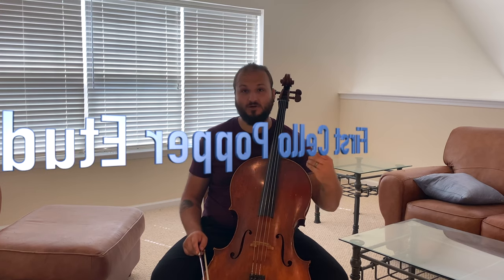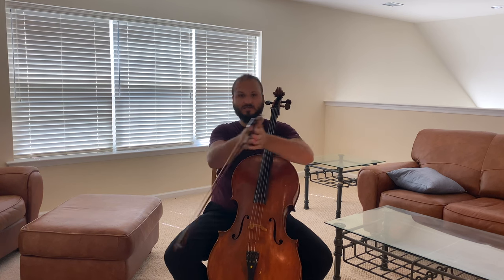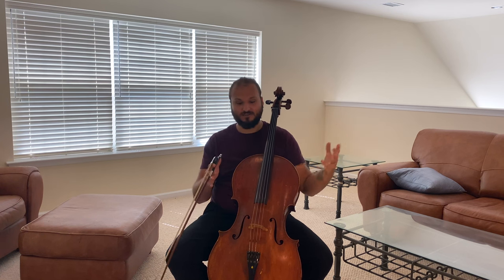We're going to learn the first Popper etude. This piece is a little bit complicated — you have to do string crossings, play high up, and you really have to have an ear for a lot of accidentals, which are notes that deviate a half step up or down. Those are accidentals.